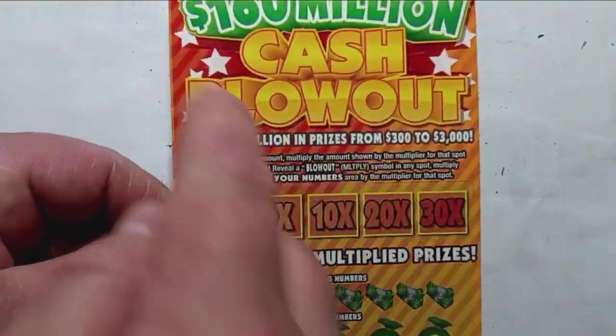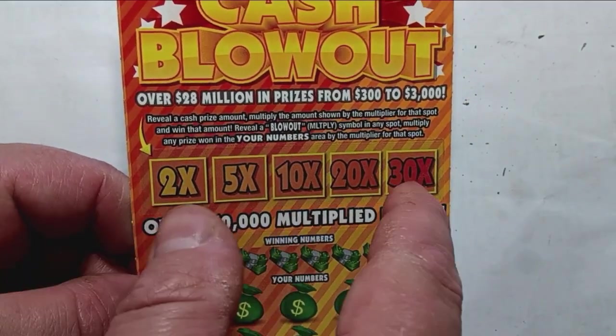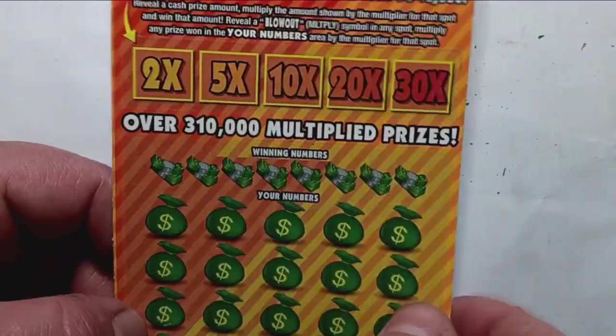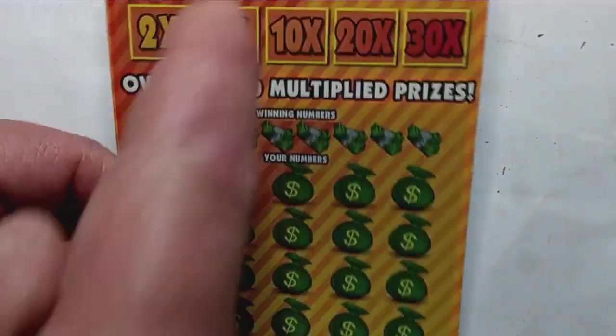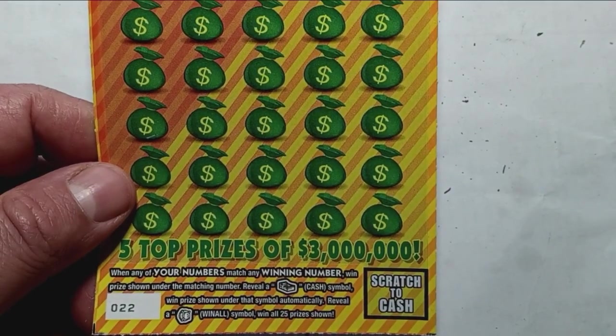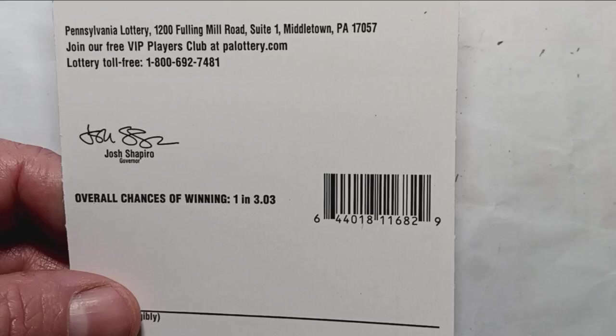On to the $160 million Cash Blowout. On this one we're looking for some cash to appear in these boxes — if we see it, we win it, multiplied by wherever the box lands. If we see a blowout symbol, that means we have a win down here, multiply by that box. It is a number match. Stack of cash gets us an auto win. The vault is a win all 25 prizes — that'd be a nice profitable session, that's a claimer if we see it. Overall odds: 1 in 3.03 tickets.